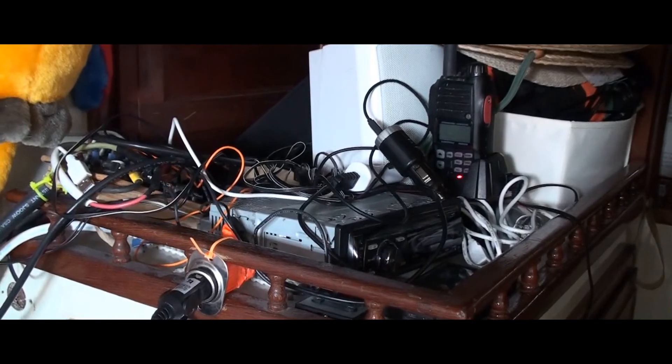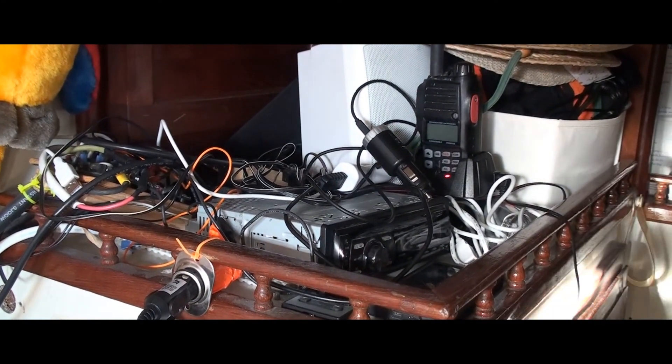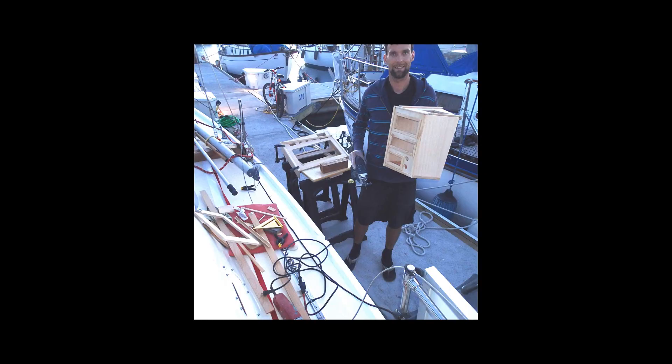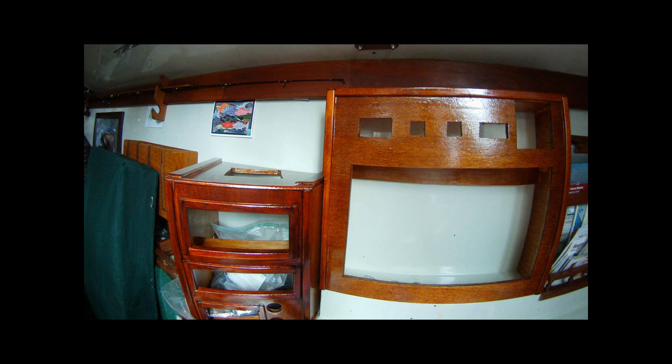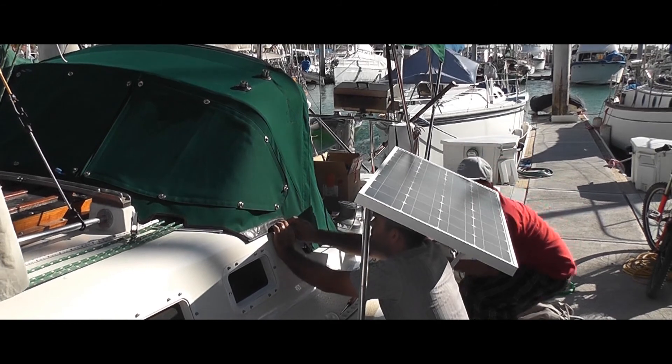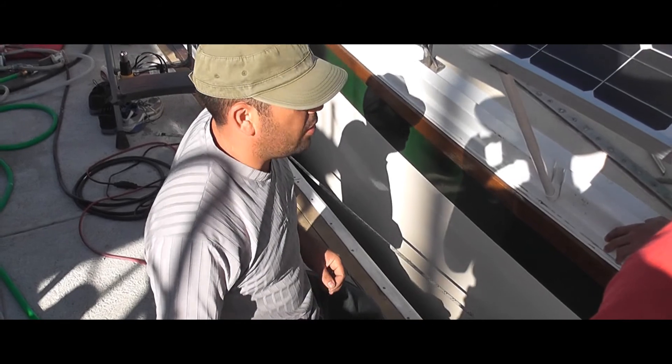Now we have time to start some long-overdue boat projects — for example, fixing the wire mess surrounding our radios, which includes building a new piece of furniture to house all the communication equipment. We found a great local canvas guy named Hector, who did a fabulous job building our dodger from the ground up.